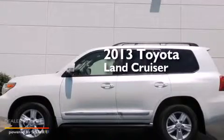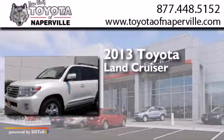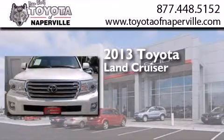This is a brand new 2013 Toyota Land Cruiser. It has a 5.7-liter 8-cylinder engine, a 6-speed automatic transmission, and 4-wheel drive.